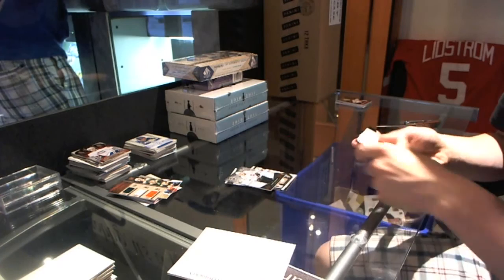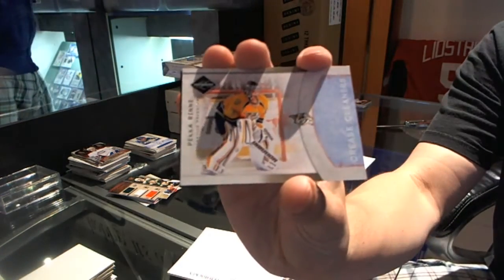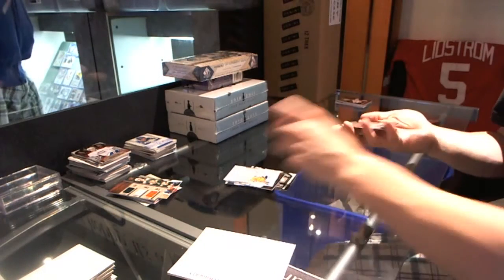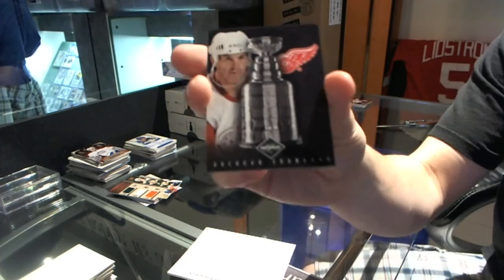This could be good, so I'll save it until the end. Crease Cleaners, numbered 199 for the Nashville Predators, Pekka Rinne. And a Stanley Cup insert, numbered 199 for the Detroit Red Wings, Brendan Shanahan.